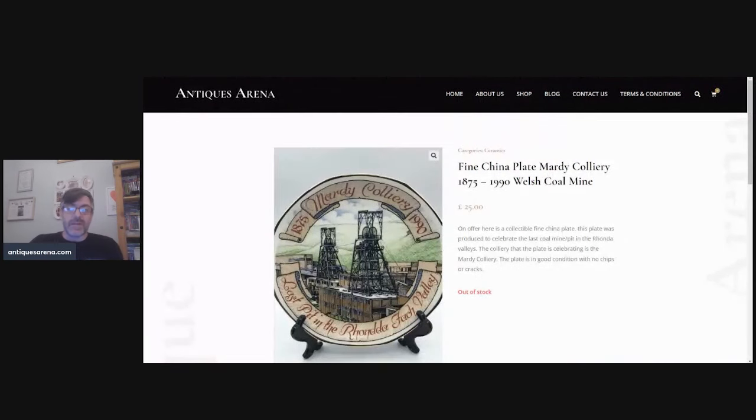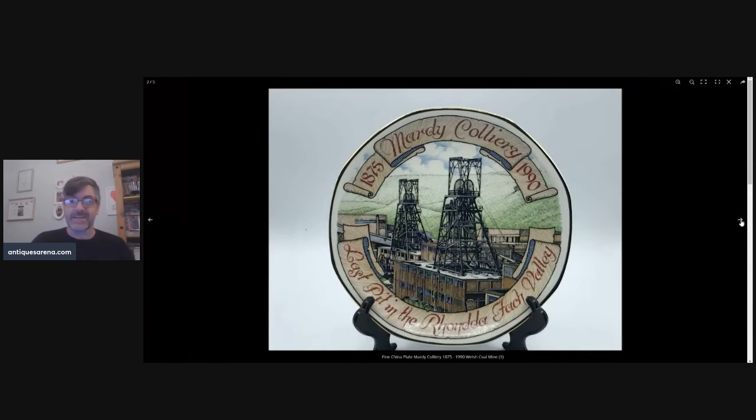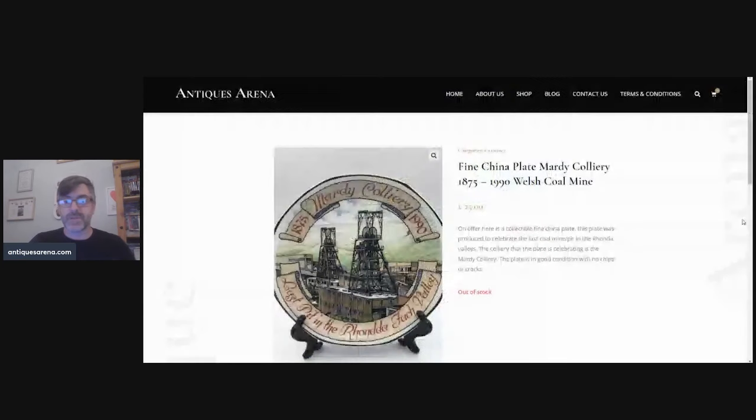I always buy colliery plates — I do well with anything mining-related. This one sold for £25 and it was for a Mardy colliery in 1890, so it had a little bit of age. It was Edwardian fine china with all the details of the collier on the reverse. £25 for a little plate — no problem whatsoever, I'm over the moon — but I buy these colliery plates all the time for just a few pounds.